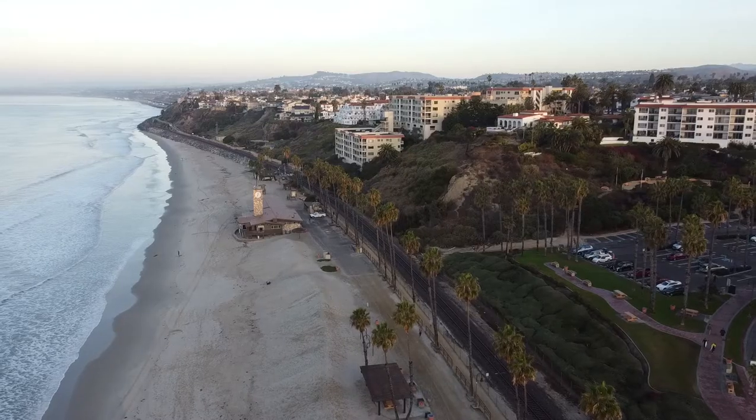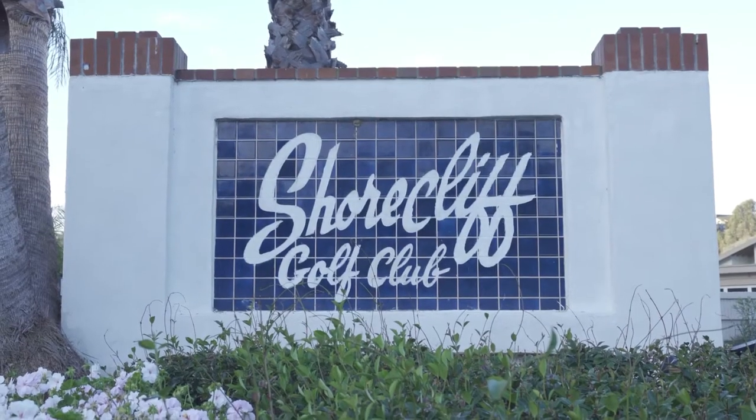All right, let's head to the course. We're here at Shore Cliffs Golf Course in San Clemente, and all I've heard about this course is that the fairways are narrow and the greens are supposedly the greenest in the county. So we'll see what happens.